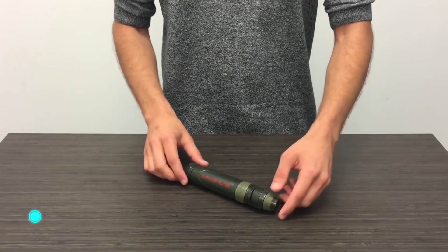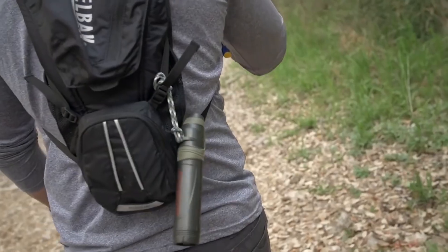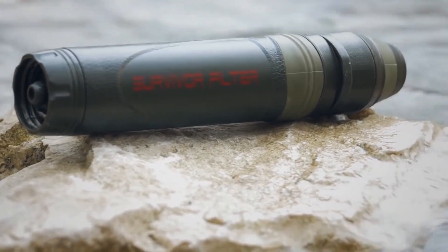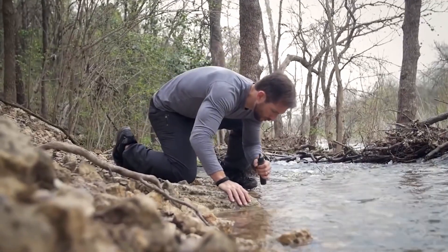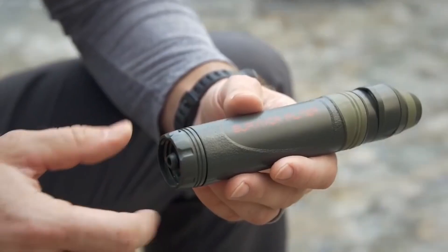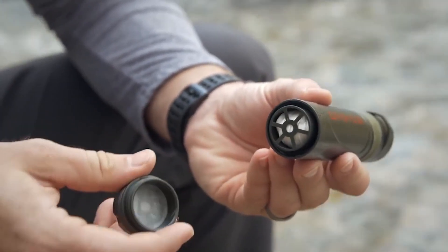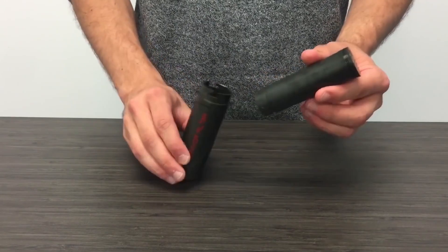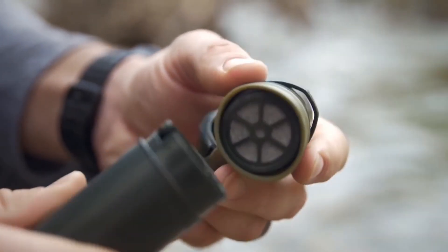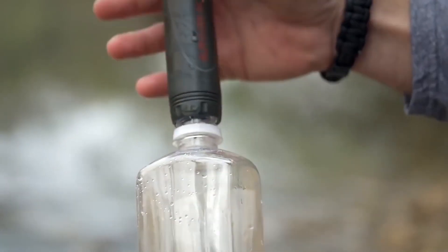Survivor Filter. Another important thing we need to survive in nature is water. Earlier, in the absence of a water supply, you had to be creative, and precious time was spent turning dirty water into drinking water. Thankfully, today everything has changed. Canadian experts offer a small but very convenient and efficient filter featuring three-stage cleaning technology. Water passes through several filters that remove debris, pollen, algae, bacteria, toxins, and foreign matter.